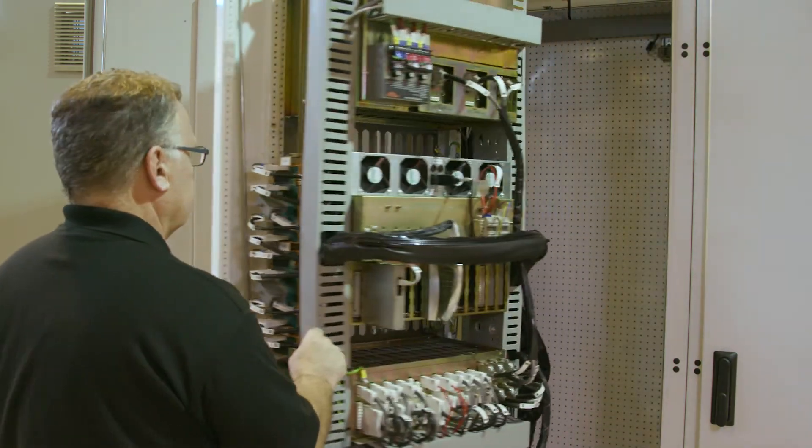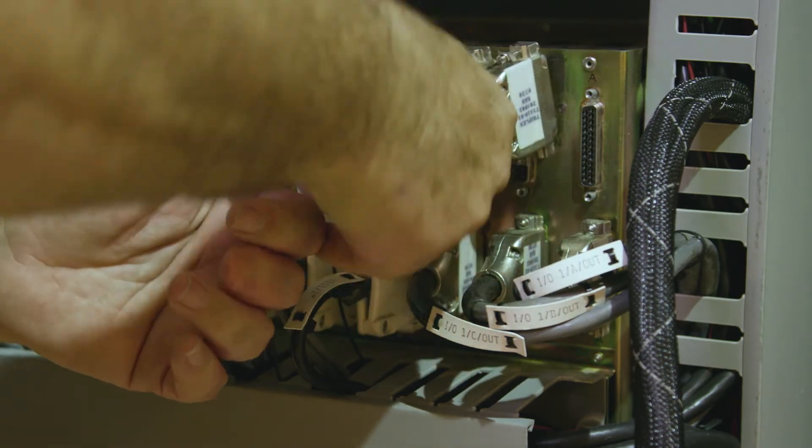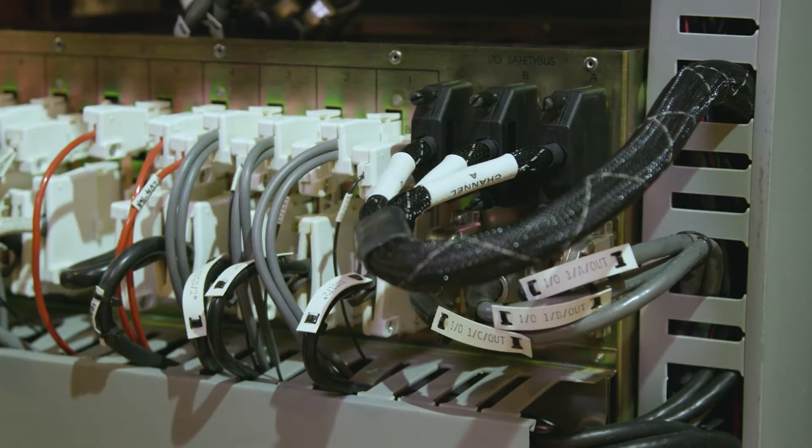The Regent processor I/O communications cables are removed from the I/O chassis and replaced with new trusted I/O communications cables.